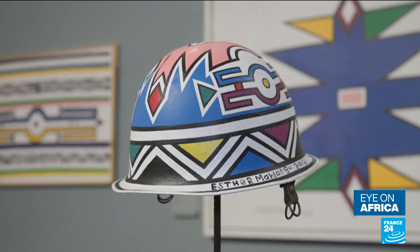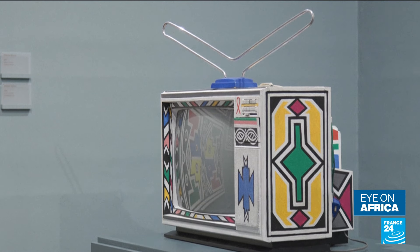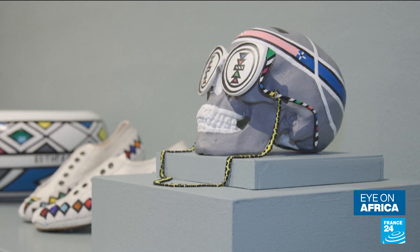A helmet, a television, or a skull, all adorned with traditional Ndebele art.